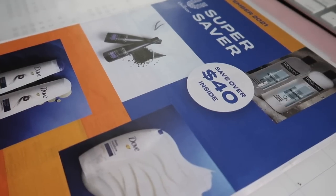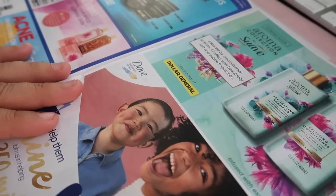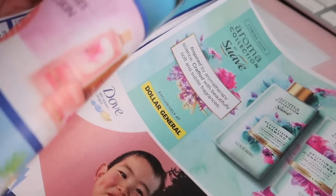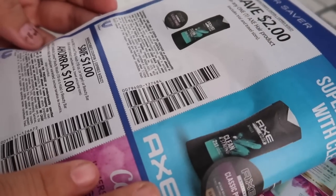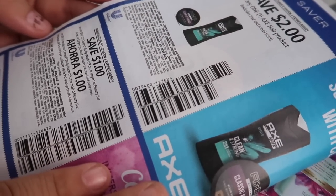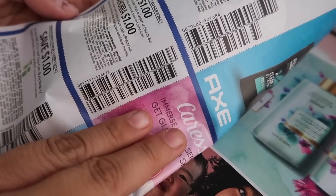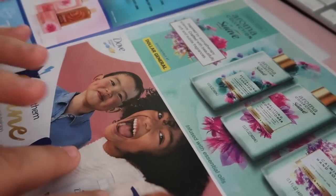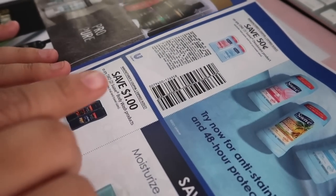The Super Saver is definitely a popular insert — I don't think we got it last month so let's see what we got. No coupons on the first page, but on this one we have $2.00 off one for the Axe, $1.00 off for the Caress body wash, and $1.00 off for the St. Ives face care and body wash.